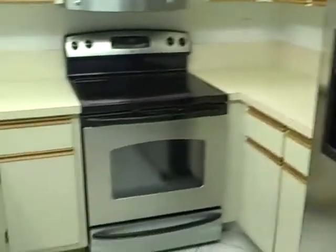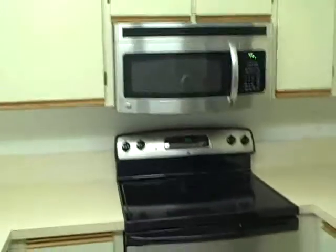And anyway, new refrigerator, stainless steel stove, and microwave.